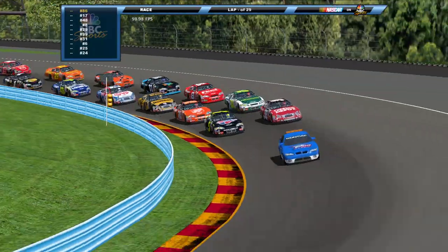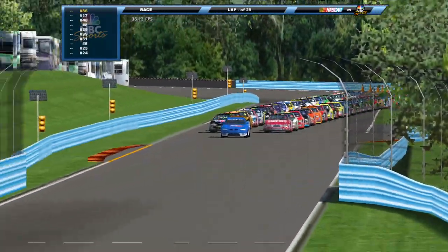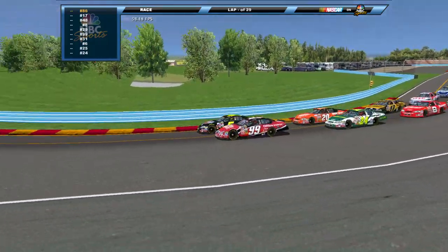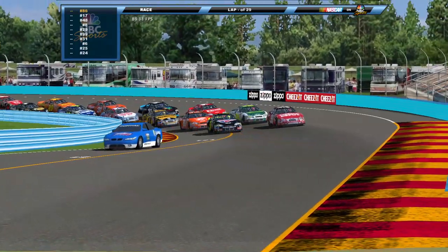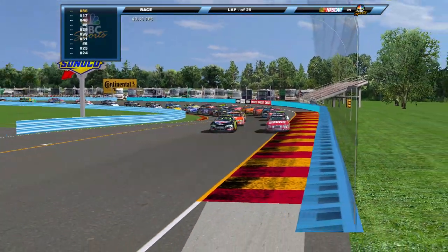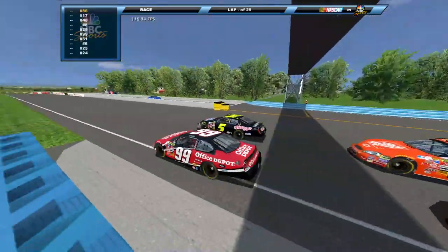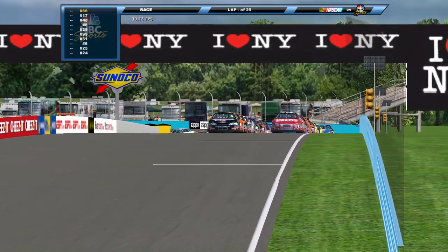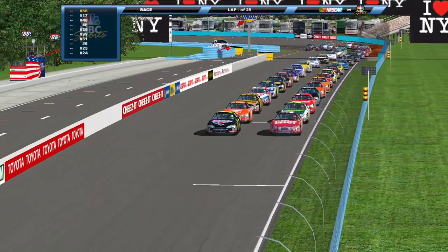The five of Kyle Busch on the pole here. We're going to fast forward through this pace lap and get to the race. Here we go — pace car now off, making that hard right-hand turn onto pit road, and we're about to see the green flag here from Watkins Glen International.